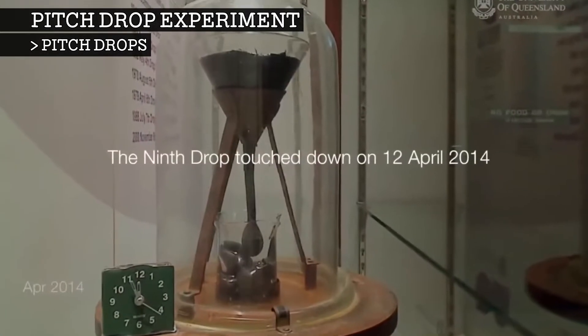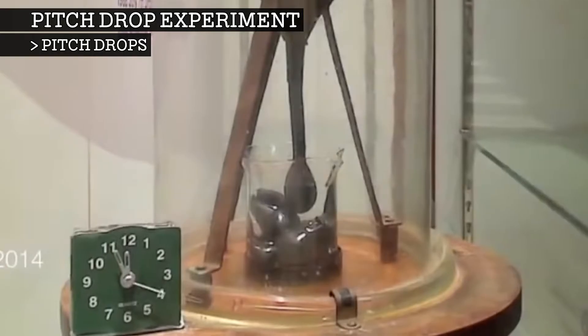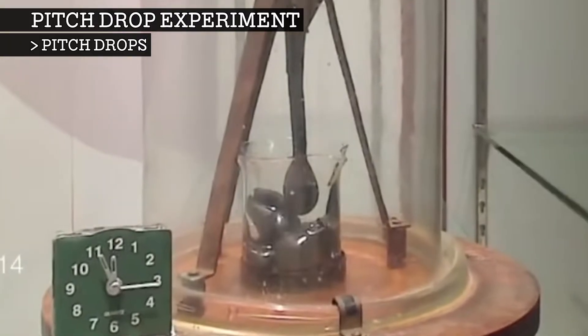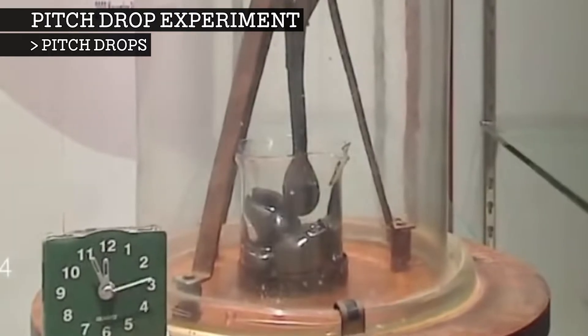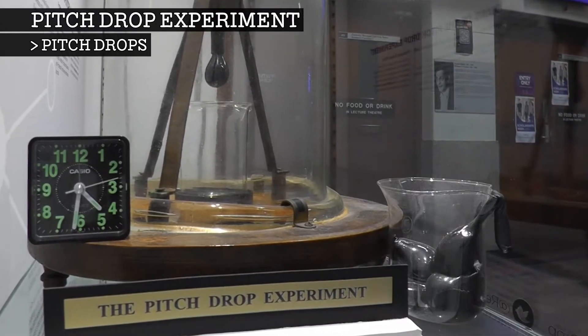However, as previous drops had left less room for the drop to cleanly fall, the ninth drop was still attached to the funnel. Soon after, the current custodian of the experiment, Professor Andrew White, decided to replace the beaker holding the previous eight drops before the ninth drop fused to them, which would have permanently affected the ability of further drops to form. While the bell jar was being lifted, the wooden base wobbled and the ninth drop snapped away from the funnel. The beaker was still replaced to make room for the next drop, and the current drops can be seen sitting next to the experiment.